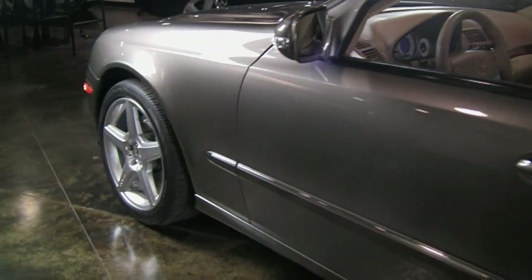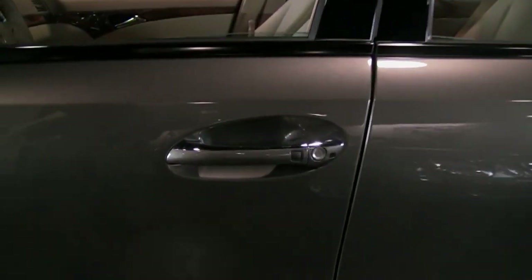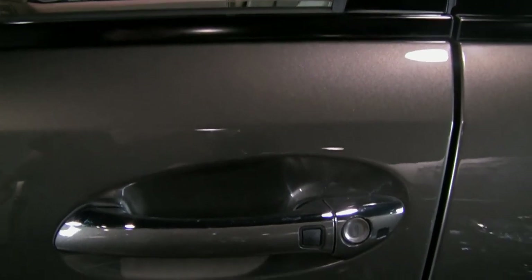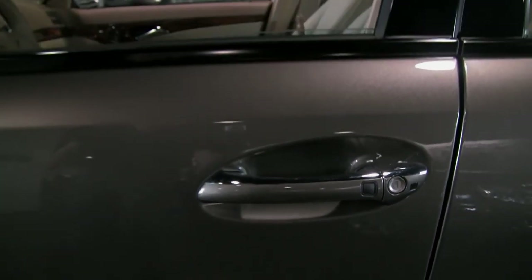It's got the Premium 2 package, so that means it has Keyless Go. You just have to get up close to that door handle and it'll lock for you. Push the button to lock when you leave. Never have to use your key or your remote.